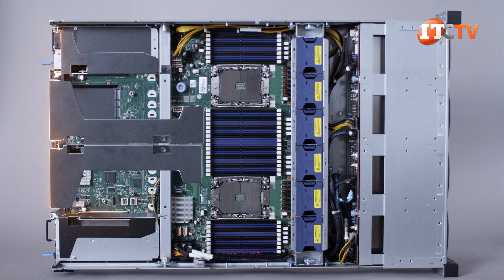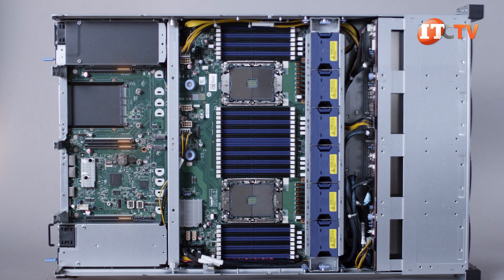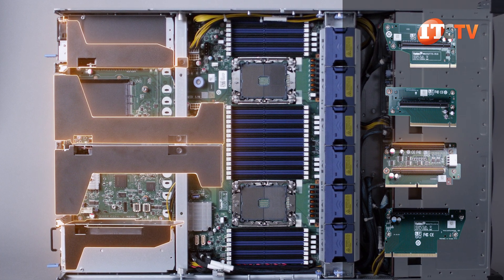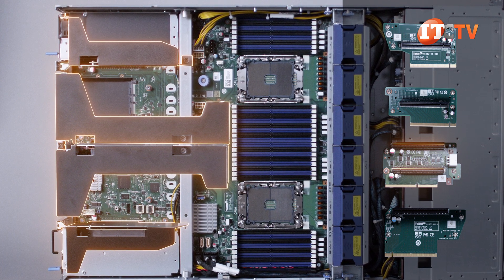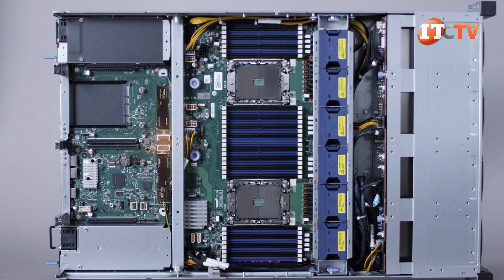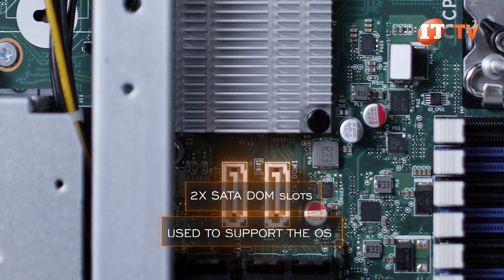Inside the chassis, you can see four separate risers in back, one of which supports two slots and the others just one. All of the slots are PCIe 4.0. There are three full-height, full-length PCIe x16 slots with a x16 connection, then two half-length slots — one with a x8 slot and x8 link, and the other with a x16 slot and x16 link. In addition, there is a x16 for the optional OCP 3.0 card, plus two more x4 slots on the system board supporting NVMe M.2 storage devices, which can be RAIDed using VROC. Two SATA DOM slots are also on the system board and can be used to support the OS.